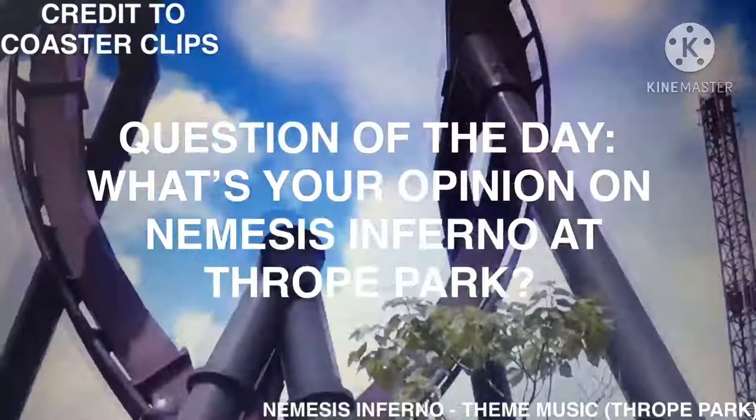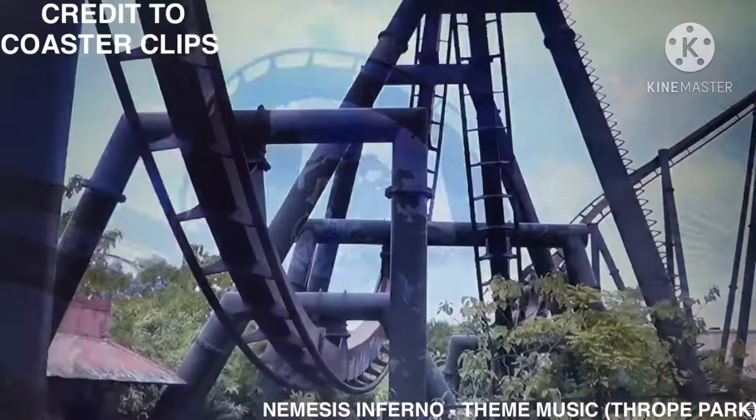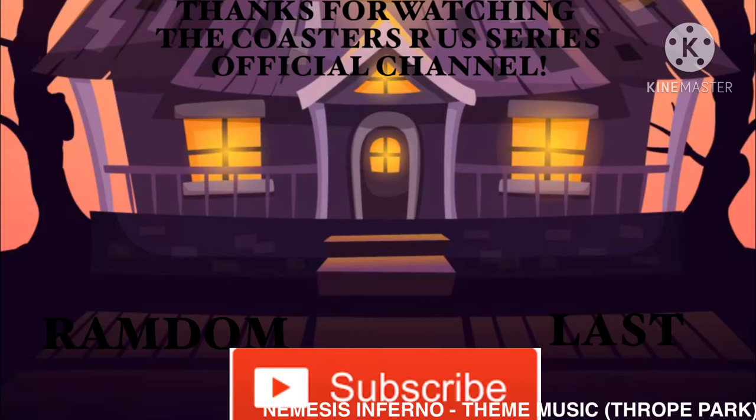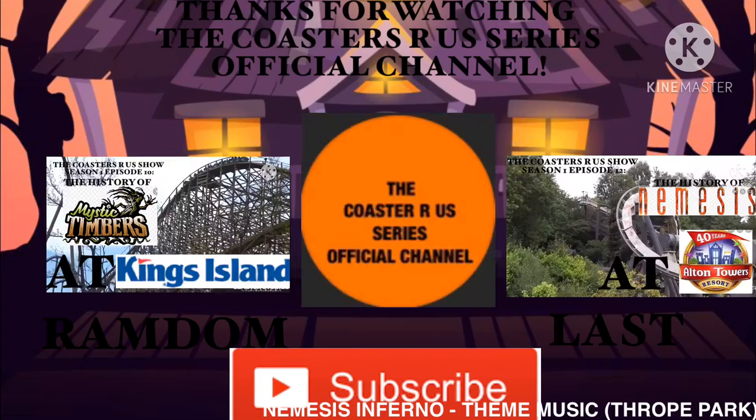Question of the day: what's your opinion on Nemesis Inferno and Thorpe Park? Please let me know in the comments. Anyways, thanks for watching, and I will see you all next time.